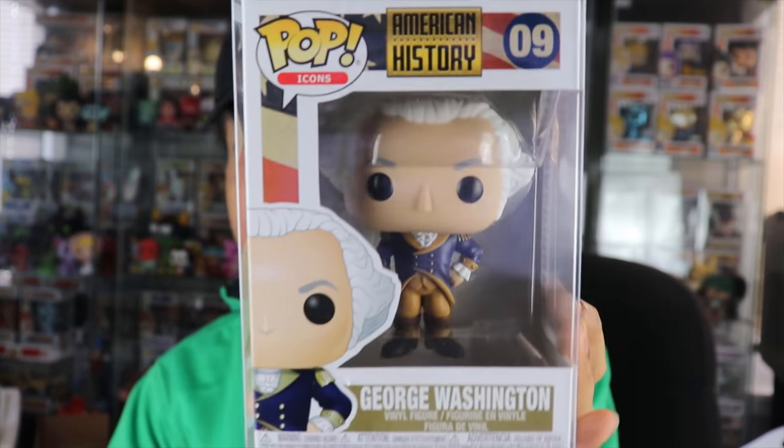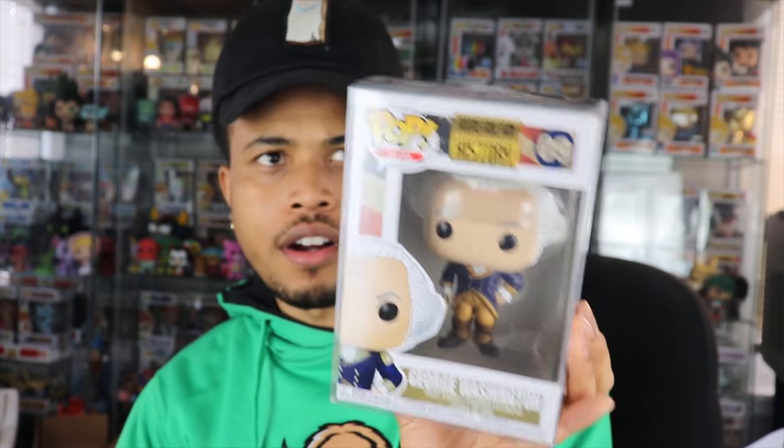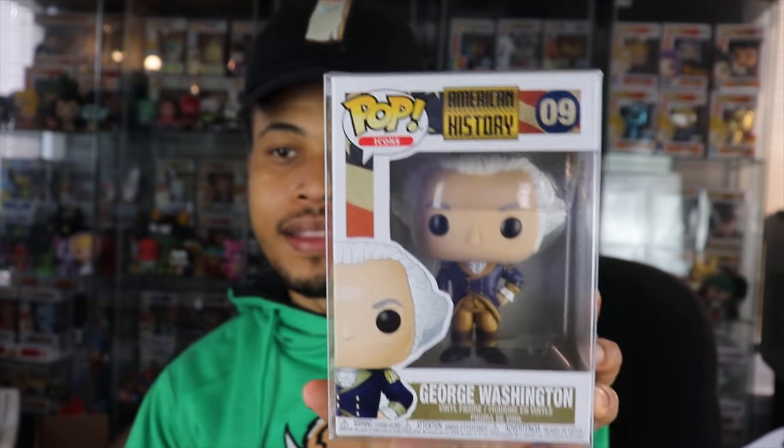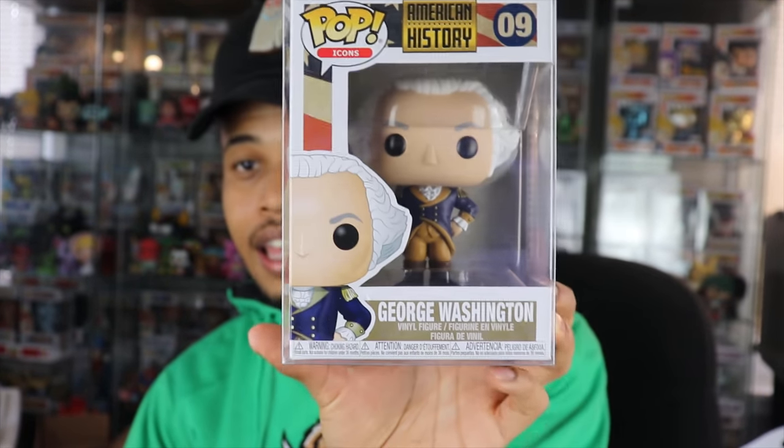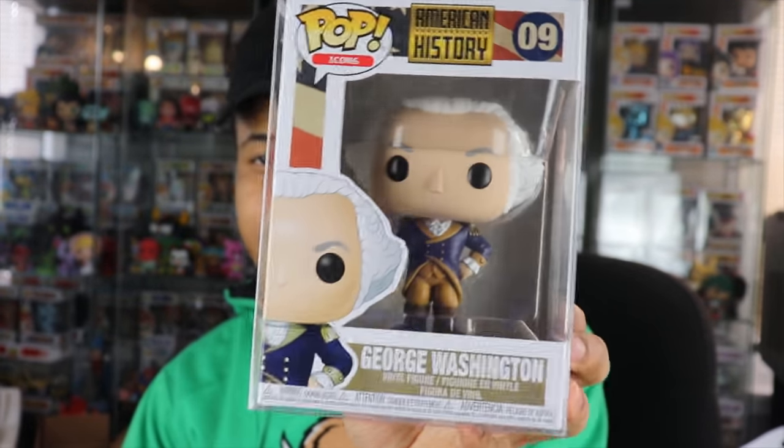Number two — this is George Washington. I don't think anybody needs an introduction — first president of the US. This is from the American History Pops set. The other one in the set was Abraham Lincoln, and they also had exclusives like George Washington on the Delaware River for Target, Rosie the Riveter for Target, and others. Not really what I like to collect, but George Washington is going for eight bucks. So we have $14 so far — a long way to go to hit $1,300.